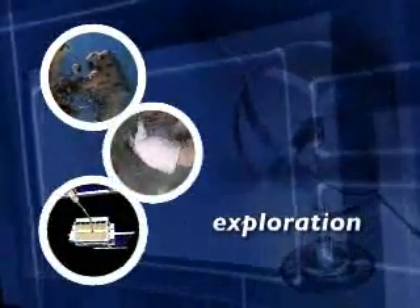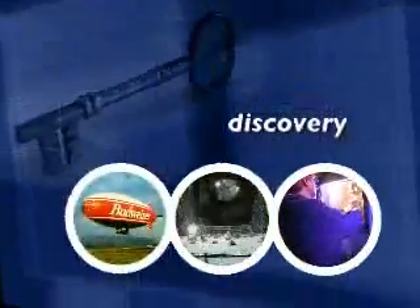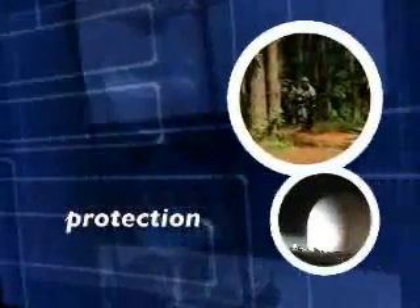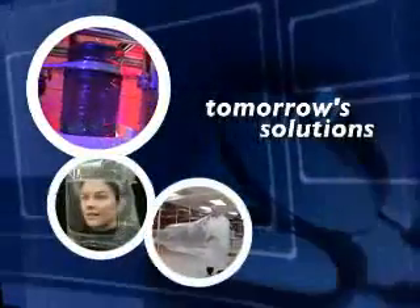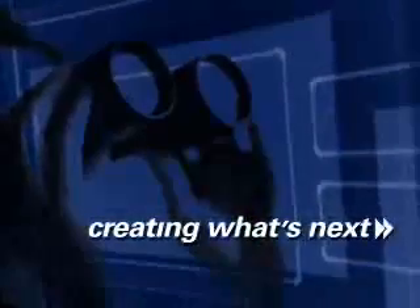Years of extensive knowledge acquired through researching, developing, and manufacturing spacesuits and other high-tech products have paved the way for ILC Dover to become a leader in creating customer-driven, cost-effective products that provide significant value for the aerospace, personal protection, and pharmaceutical industries. ILC Dover — creating what's next.